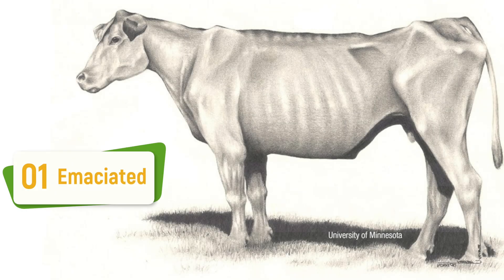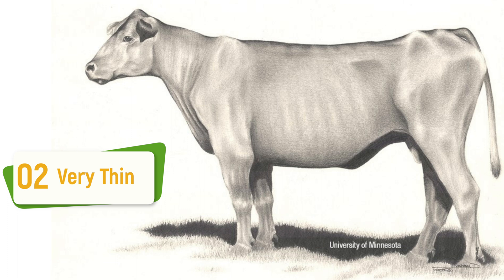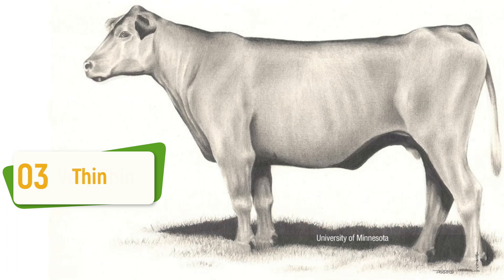Cattle that have thin body condition scores are more apt to not breed back. In severe situations, we could harm performance of the cow and even performance of the calf. Lower body condition scores of three or lower can really inhibit milk production and we could see lower weaning weights. One of the biggest reasons to body condition score your cows is because body condition score is strongly correlated to cow reproduction.